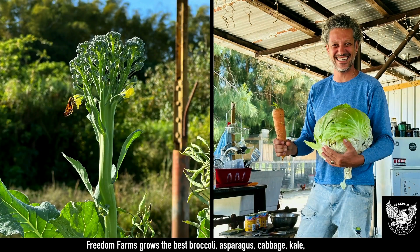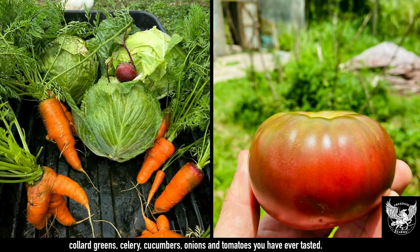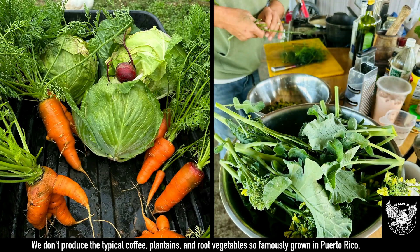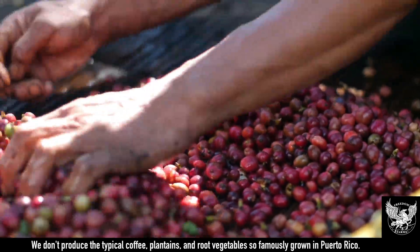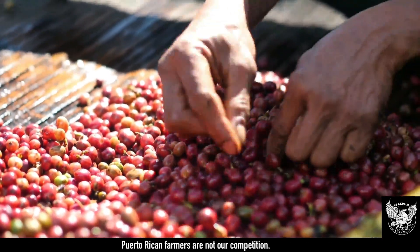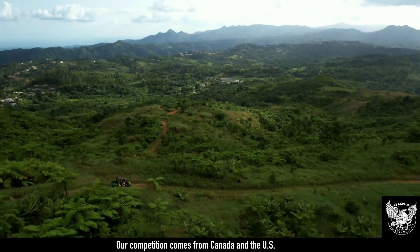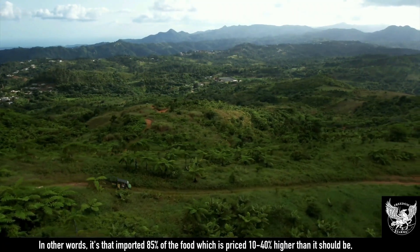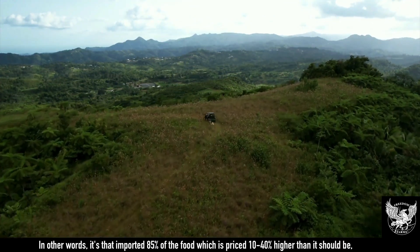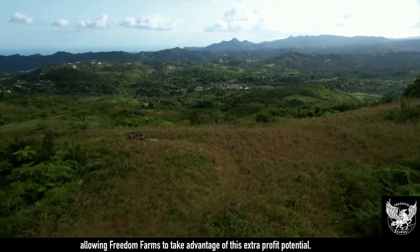Freedom Farms grows the best broccoli, asparagus, cabbage, kale, collard greens, celery, cucumbers, onions, and tomatoes you have ever tasted. We don't produce the typical coffee, plantains, and root vegetables so famously grown in Puerto Rico. Puerto Rican farmers are not our competition. Our competition comes from Canada and the U.S. — that imported 85% of the food which is priced 10 to 40% higher than it should be, allowing Freedom Farms to take advantage of this extra profit potential.